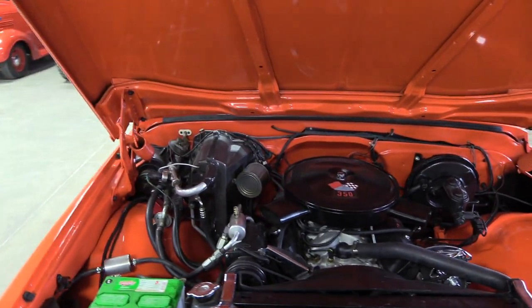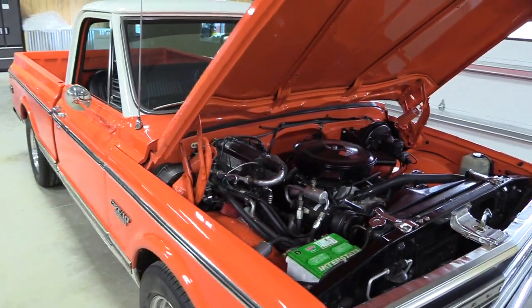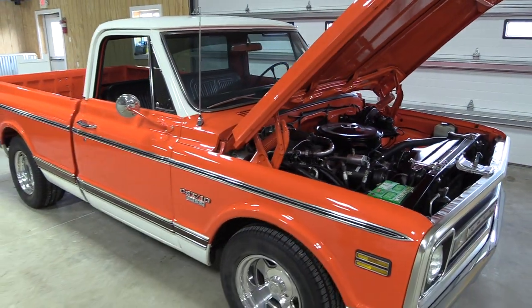The truck during restoration was lowered. The suspension has been lowered in the front and rear to give it the stance you see here.